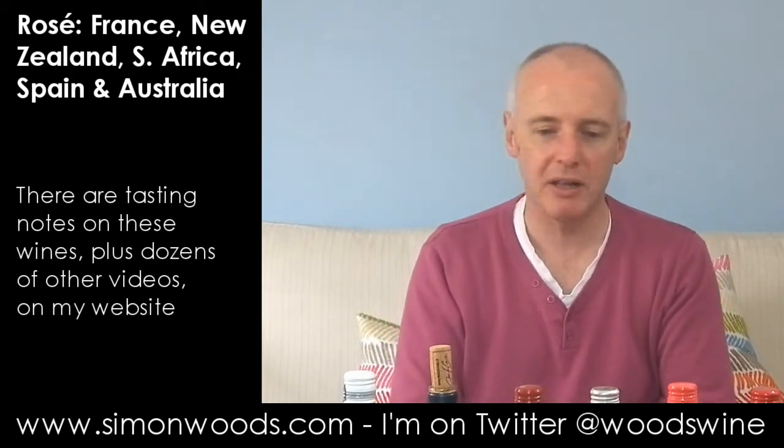Hi there, Simon from SimonWoods.com. I have seven rosés in front of me from various places around the globe. How do I organise something like this? Well, what I've done is I've put them in palest to darkest. Is that the right order? Only one way to find out.